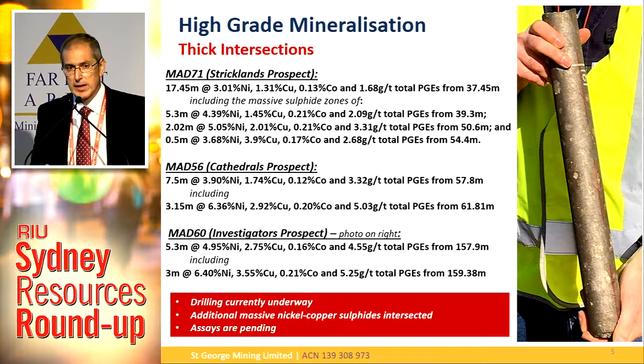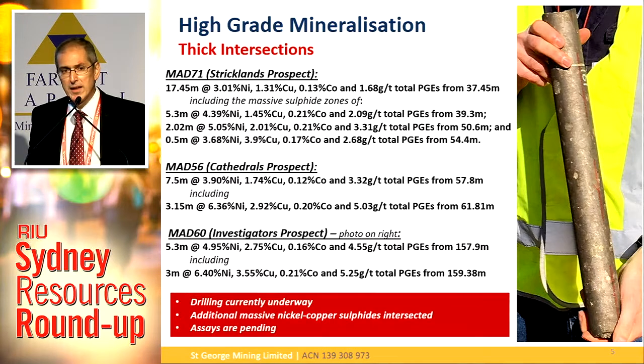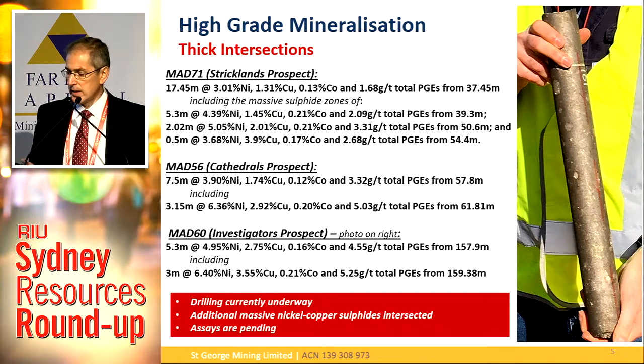These are three of our best hits. We started drilling at Mount Alexander in April 2016 and started hitting massive nickel sulphides straight away. The best drill hole was in November last year — MADD71 — 17.45 metres of nickel copper sulphides from just 37.45 metres down hole. That's an incredibly good intersection — the kind that speaks immediately about the volume of sulphides and economic potential. That's one of the reasons why our share price tripled within a week. The other prospects have also had good intersections: Cathedral — 7.5 metres at 3.9% nickel, and 5.3 metres at 4.95% nickel.